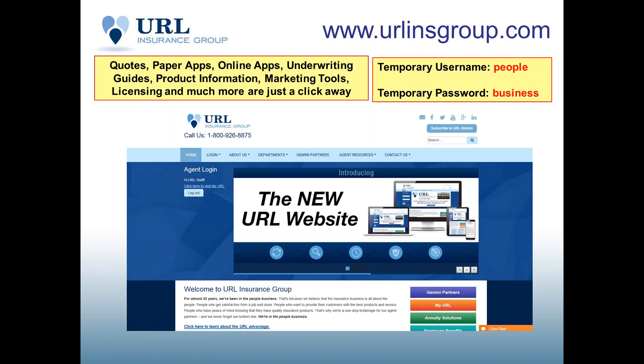URL is a full-service broker. We've been in business for over 30 years, helping agents and agencies with their life insurance, annuity, employee benefit, Medicare, and health insurance needs. E-Term Express is the product — a non-med term life policy issued by Fidelity Life Association.